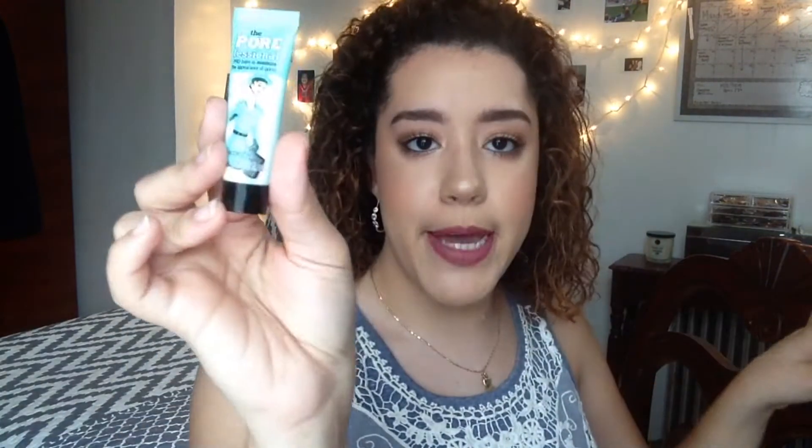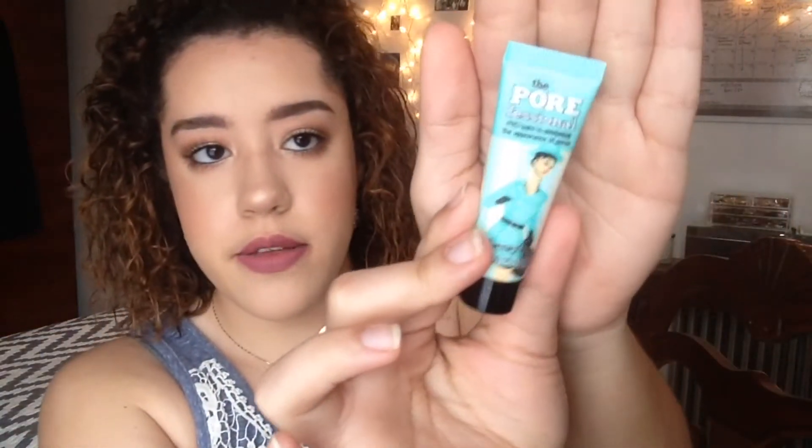From the little line section that captures you, I got a little mini version of the Porefessional by Benefit. This basically takes your pores — wherever your pores are really big and emphasized — you put it on and it just erases them. Gone.